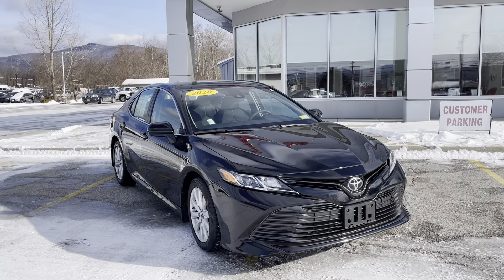2.5 liter, four-cylinder, front-wheel drive. We do have a work order on all of our vehicles — make sure we do anything that needs to be done. And we put $1,042 into this vehicle.